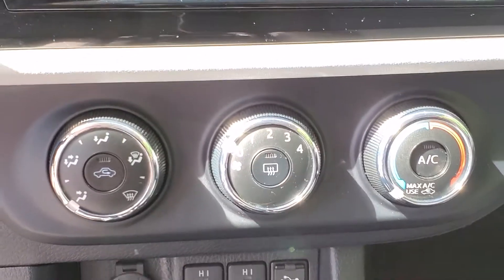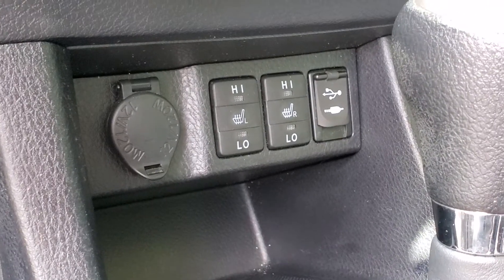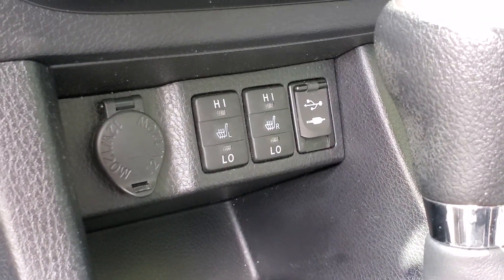Moving down to the climate control, air conditioning is there, and below that you will see your heated seats, your USB input and your auxiliary input, as well as your 12 volt power supply.